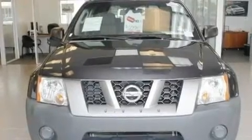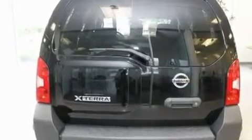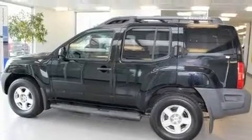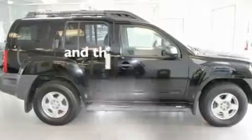Its top features include a split folding rear seat, cruise control, a rear window defroster, a CD player, a passenger side vanity mirror, a security system, a traction control system, an anti-lock braking system, a keyless entry system, and this vehicle has fewer than 46,000 miles on the odometer.